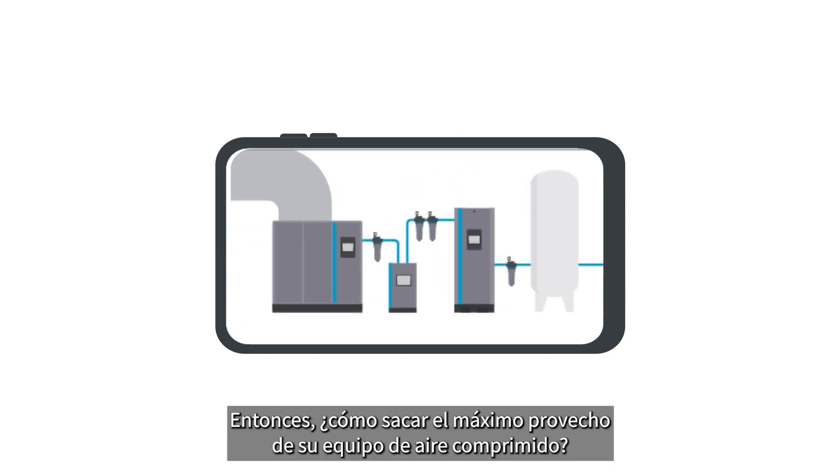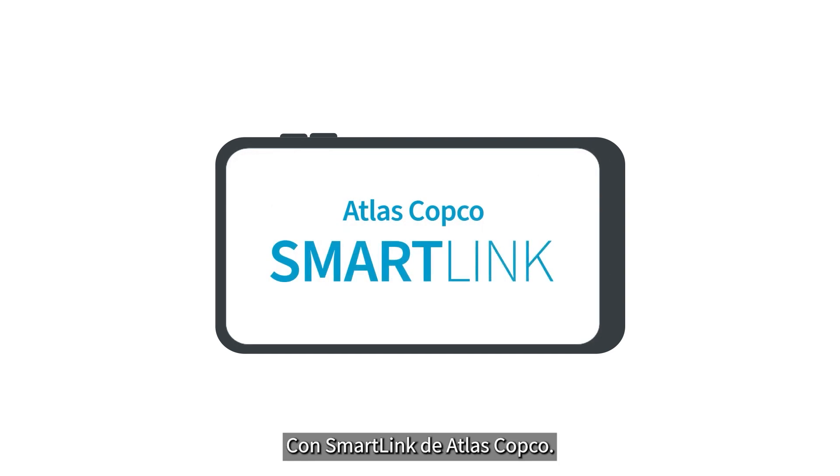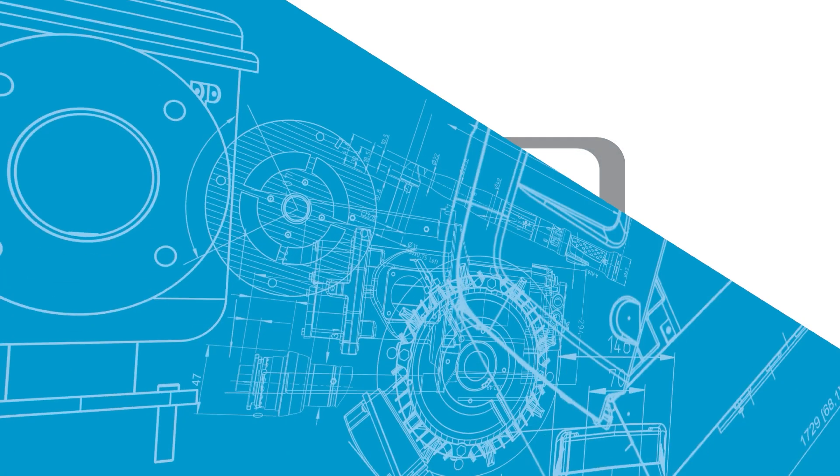So how do you get the most out of your compressed air equipment? With SmartLink from Atlas Copco.